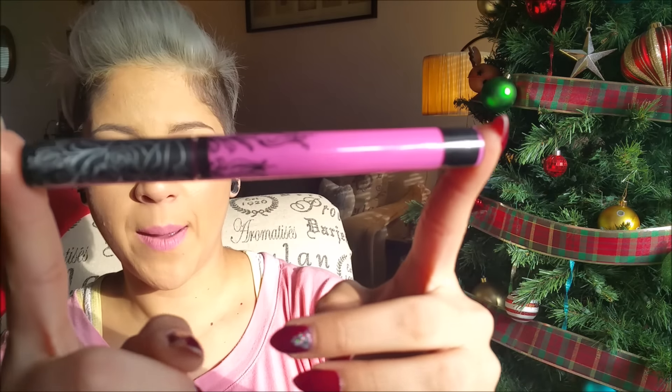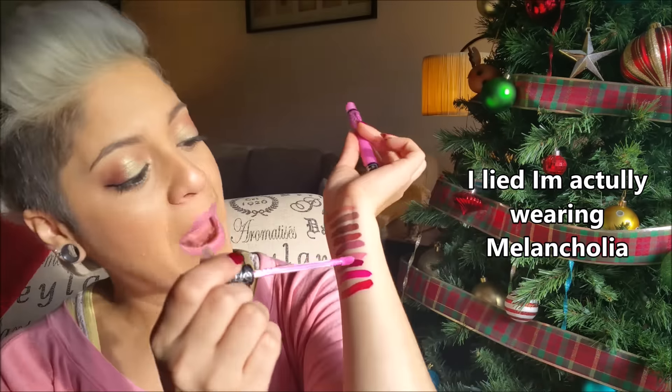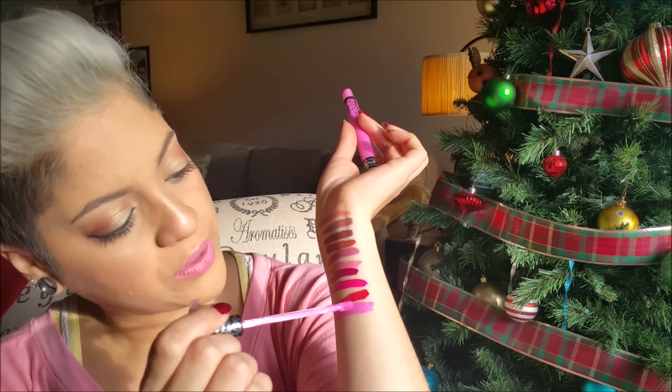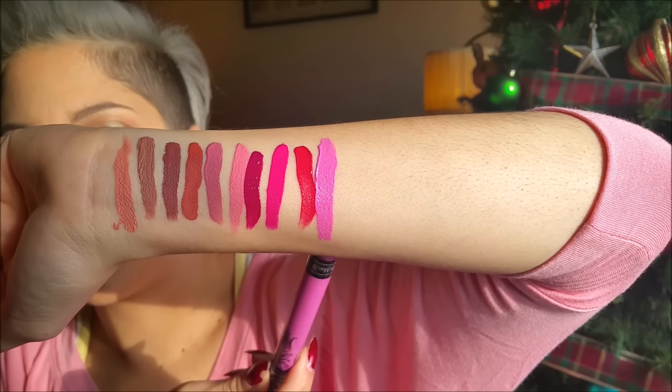This is the one that I'm actually wearing today and it's called Armageddon — a very, very nice Barbie pink. This one reminds me of Saint Germain from MAC, very similar. But this one at least does not make my teeth look yellow compared to Saint Germain.